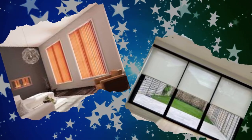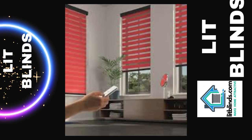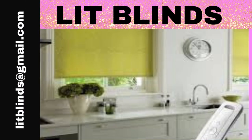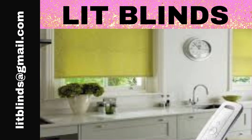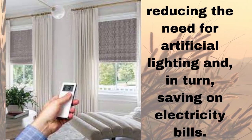One of the primary benefits of motorized blinds is their convenience. With a simple touch of a button or a voice command, you can effortlessly adjust the position of your blinds, allowing you to control the amount of natural light that enters your room. This convenience is particularly appreciated in hard-to-reach windows, eliminating the need for manual adjustment with cords or wands.